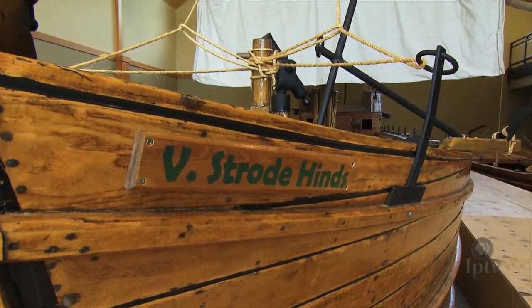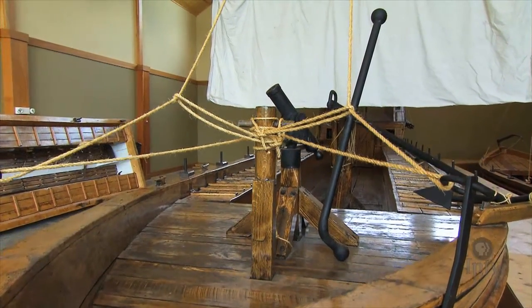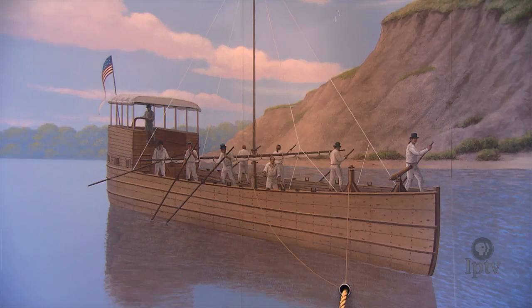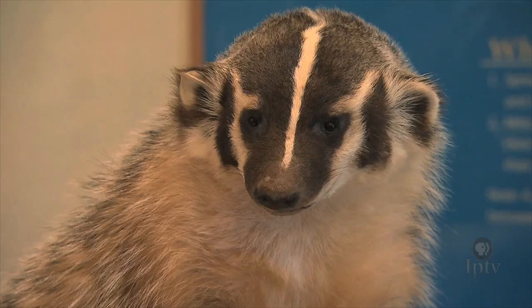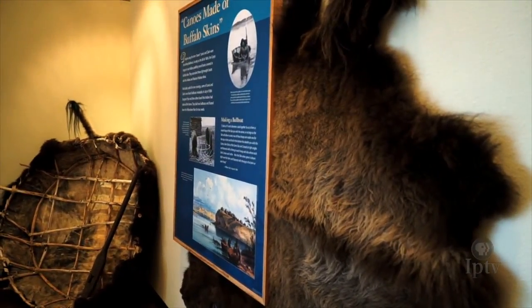While the expedition was unable to find a cross-country waterway, it did teach the nation about the world west of the Mississippi. One of its discoveries happened right here in Iowa — they caught a badger right in this area according to their ledgers. They ended up having to kill it because they'd never seen one before, and tanned the hide to send it back to Jefferson. In their journals, they said it was the meanest little critter they'd ever seen. There are a number of things like that that visitors will see when they come here.